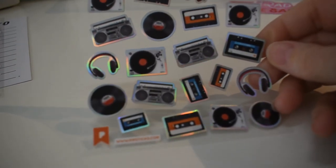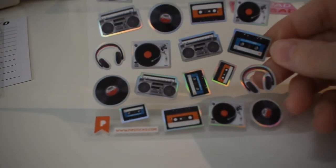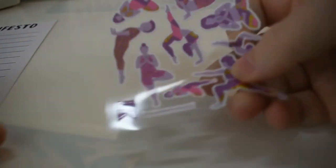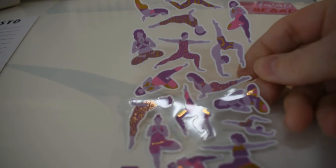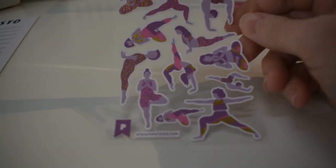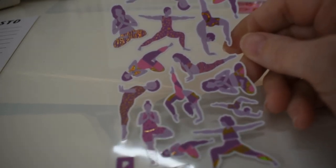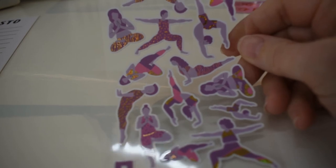Some old-school cassette tapes, boomboxes, turntables, and vinyls — very nice. And then there's a yoga moves sheet, very neat. This looks like a self-care pack — that's kind of nice, I like that.